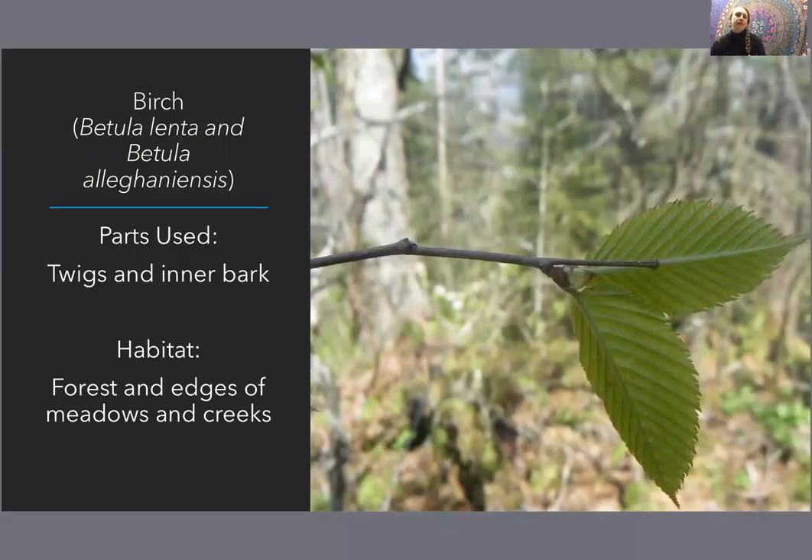Our final plant is actually a tree: birch — Betula lenta and Betula allegheniensis. We have a number of different kinds of birch, but Betula lenta — your black birch, also known as cherry birch or sweet birch — and Betula allegheniensis, your yellow birch. Both contain high amounts of methyl salicylic acid, which is a muscular analgesic and an anti-inflammatory. Think of this as like your aspirin tree — even though aspirin was actually synthesized from salicylic acid in the willow tree, you can use this tree in the same way.